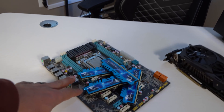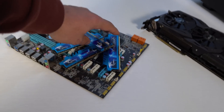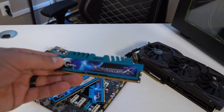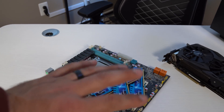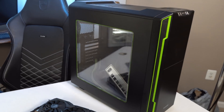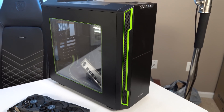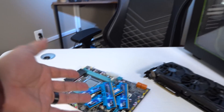This is an i7-3930K, a Chinese motherboard, and a 4x8 gig kit of G.Skill Ripjaws X memory. This was temporary — this was on loan. I said, here, take it, use it for a while until you can buy yourself something new, and then when you're done with it, give it back.